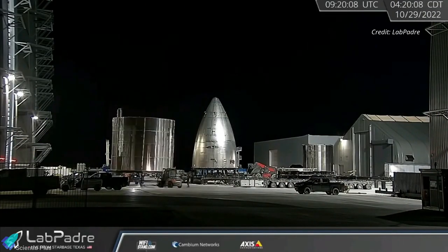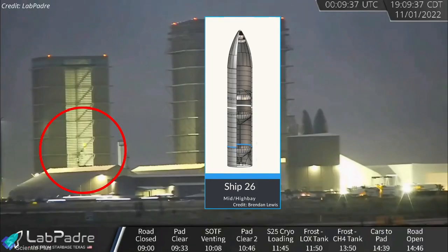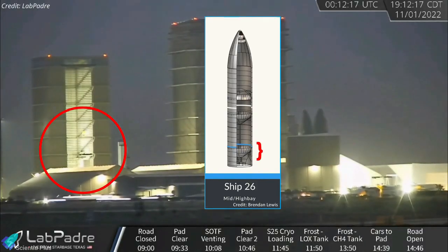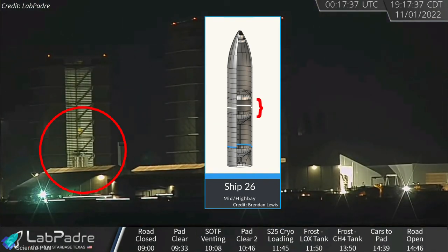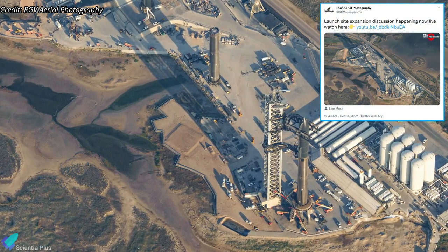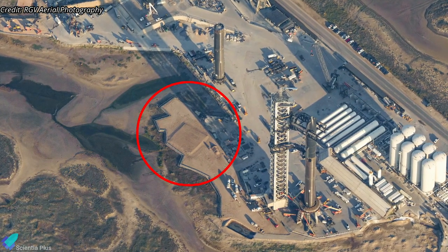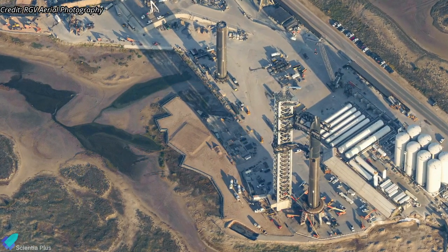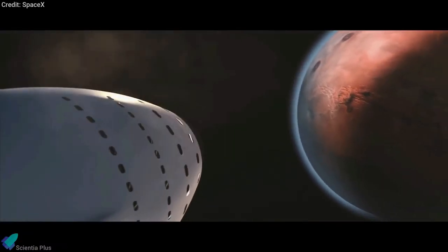The aft dome section of Ship 26 was moved into the high bay on October 29 and was joined with the liquid oxygen tank section three days later. The primary structure of Ship 26 will be completed with one more stacking operation. At the launch site, teams have begun ground work for Starbase's second Starship launch tower. A soil mound for the launch tower can be seen in aerial footage captured by RGV Aerial Photography.